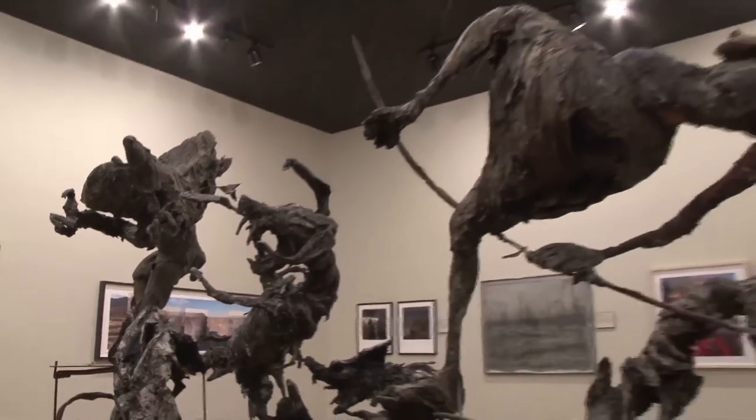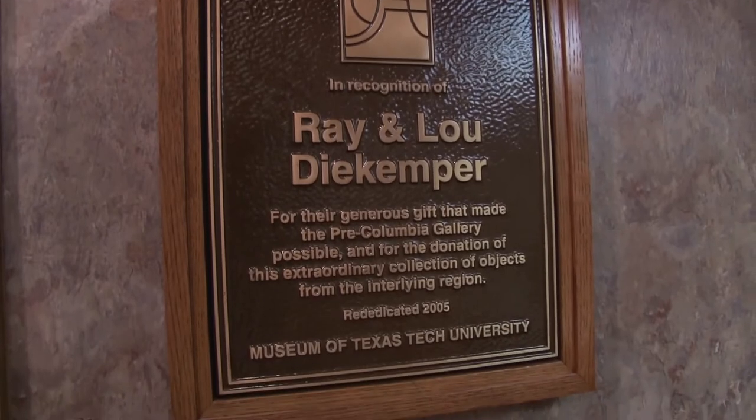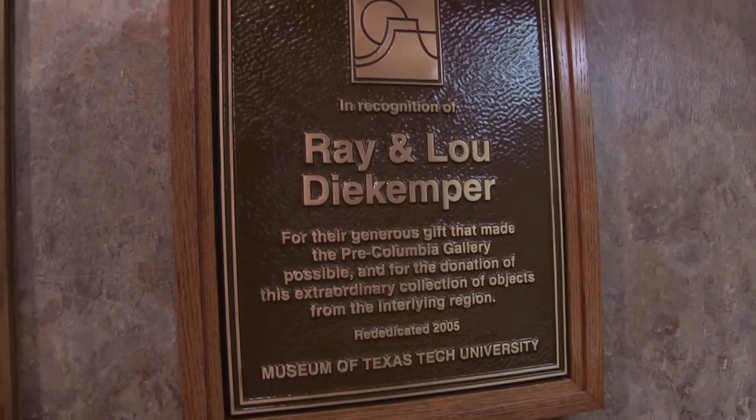The museum also has a collection from local collectors that is unrivaled anywhere in the region. This is the pre-Columbian collection, and most of the work in here was given by two local collectors, Ray and Lou Dikemper. This collection represents works of art from before Europeans set foot on the Western hemisphere, ranging in date from literally thousands of years ago — maybe 5,000 B.C. — up until 1400 A.D.